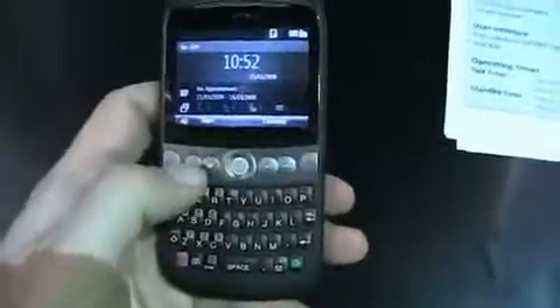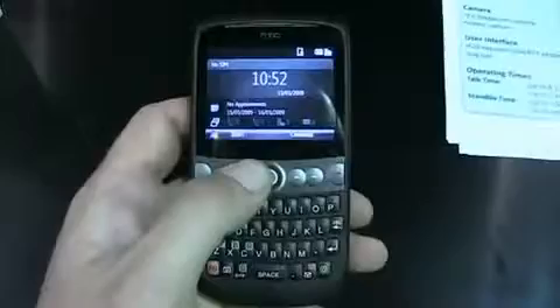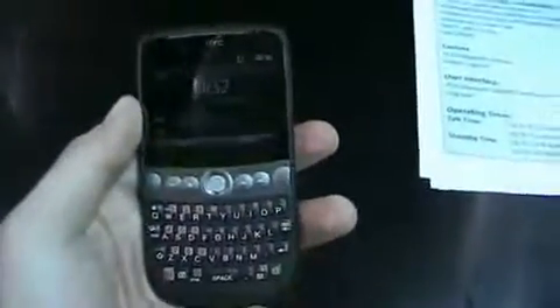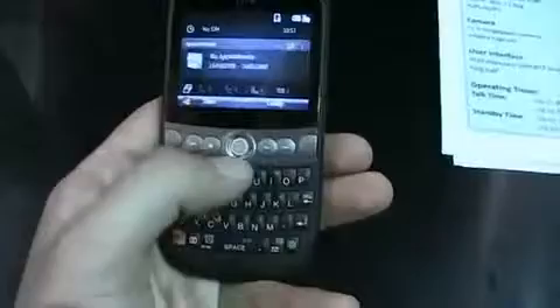It's very thin. It's been announced only in an unlocked, unbranded version, so no news on a U.S. carrier. It's got a 520 MHz Qualcomm processor inside, 256 MB of ROM, 192 MB of RAM. It's less than a half an inch thick. 2 megapixel camera on the back. It's GSM with HSDPA, Wi-Fi, Bluetooth, GPS, AGPS — all the usual suspects.